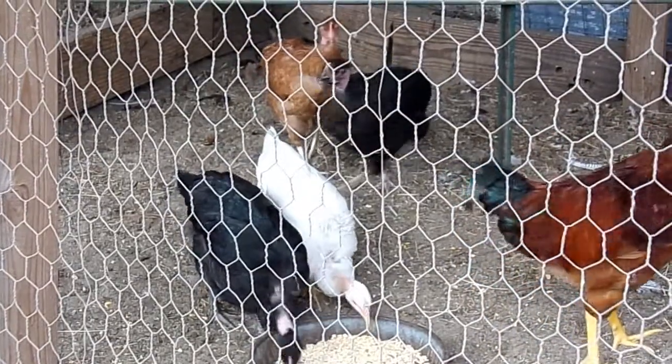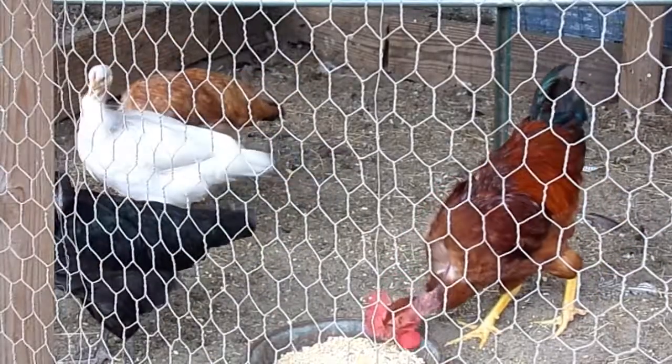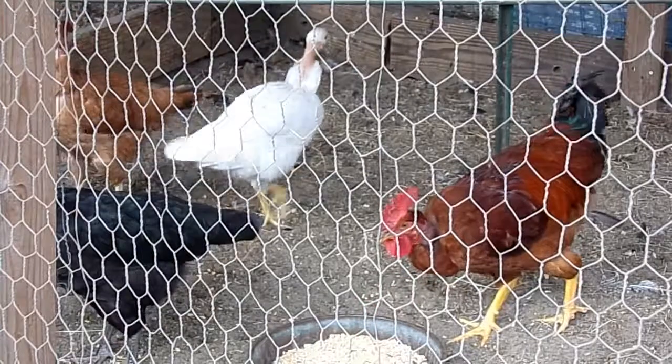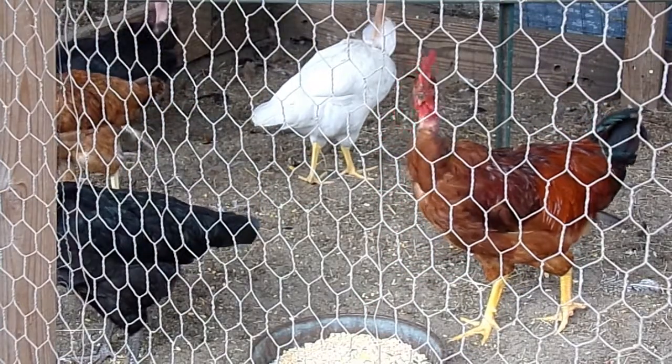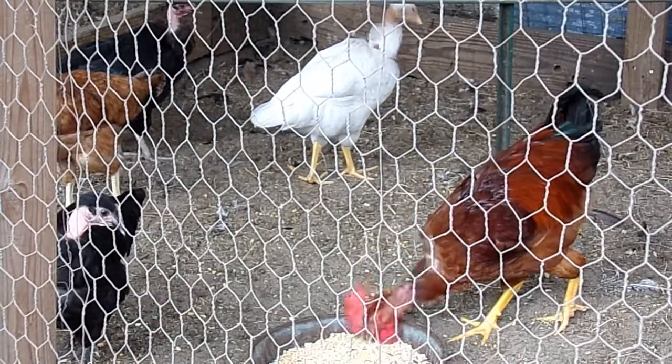Turkins are a fairly new breed, as far as breeds go — well, kind of. They were developed in the late 1800s to early 1900s in the Transylvania/Romania area of Eastern Europe. So a little over a hundred years old.